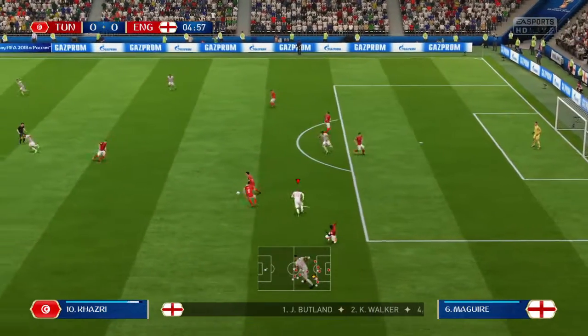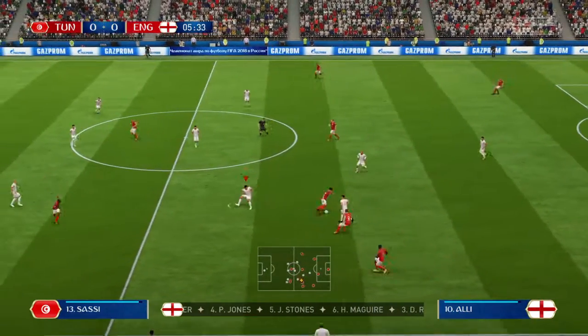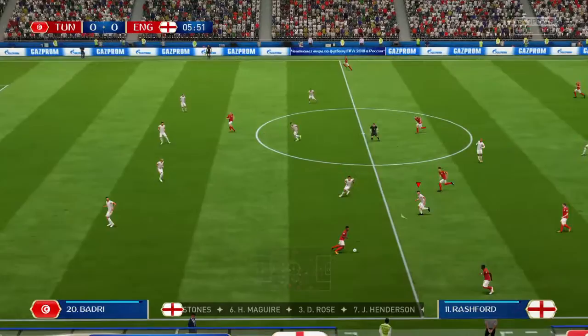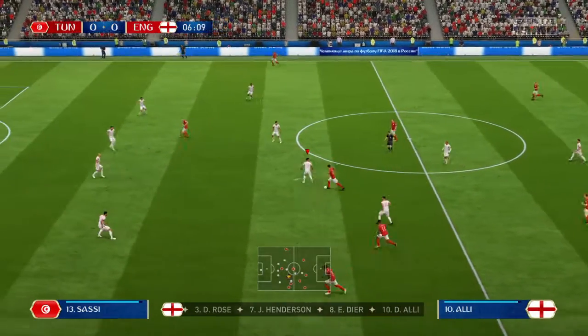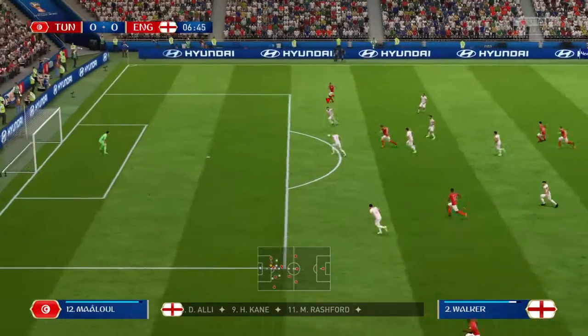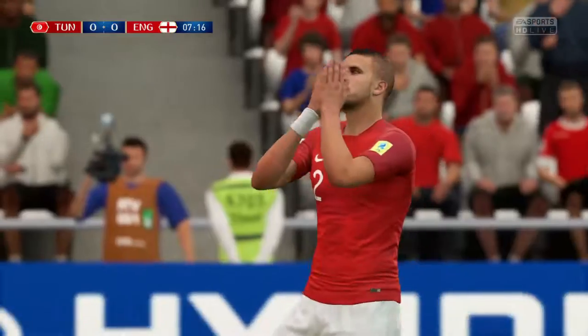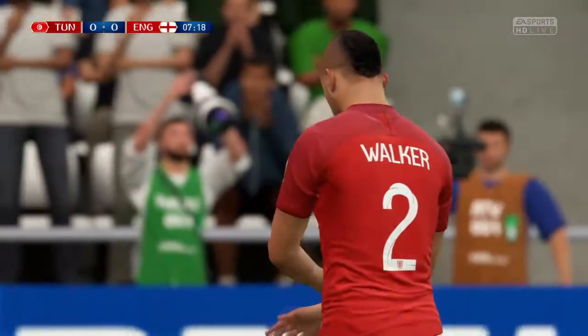Looking good this move, and he's got the ball away from him with the tackle. Dele Alli — here's Harry Kane.